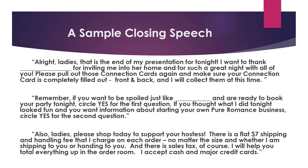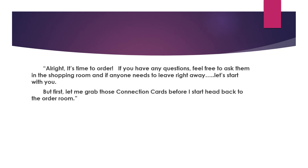A sample closing speech: 'Alright ladies, that's the end of my presentation for tonight. I want to thank Mary for inviting me into her home and for such a great night with all of you. Please pull out your connection cards and make sure they're completely filled out front and back — I'll collect them now. If you want to be spoiled just like Mary and are ready to book your own party tonight, circle yes for the first question. If you thought what I did tonight looked fun and want more information about starting your own Pure Romance business, circle yes for the second question. There is a flat $7 shipping and handling fee on each order regardless of size, plus sales tax. I accept cash and major credit cards. It's time to order — come to the shopping room, and if anyone needs to leave right away, let's start with you. Let me grab those connection cards before I head back to the order room.'